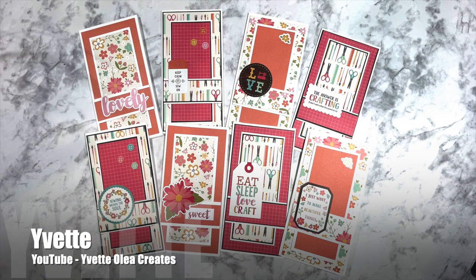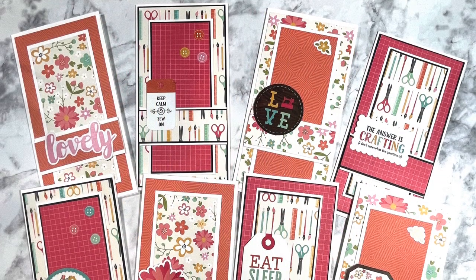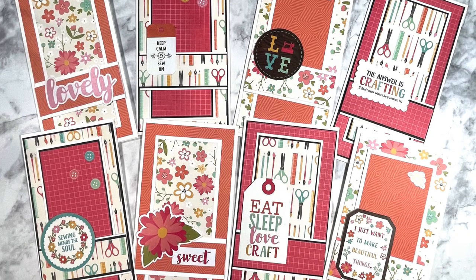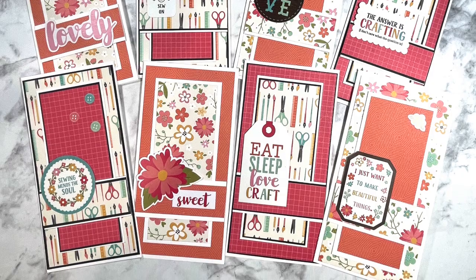Yvette of the Yvette Olaya Creates YouTube channel used a crafty collection of papers for her cards this month. I love the different cut-aparts for the focal points, and how these would make great cards for your crafty friends.